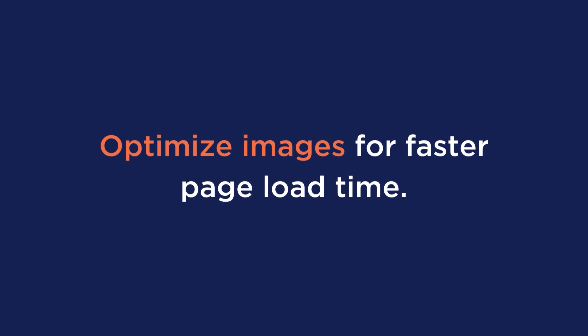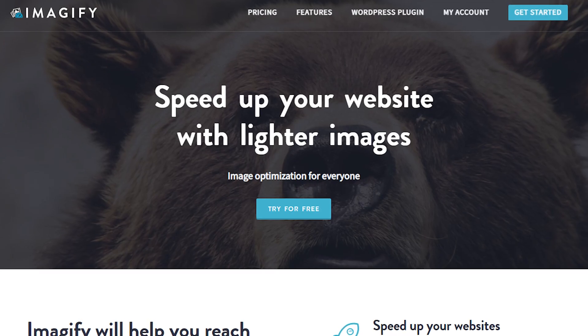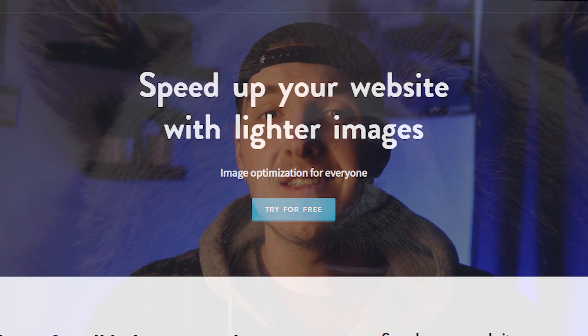Also, don't forget to optimize images for a faster load time. Optimizing images involves compressing files and reducing the resolution and dimensions to make them lighter. You could use a plugin like Imagify. It easily compresses the images and converts them to WebP, the next-gen format recommended by Google.